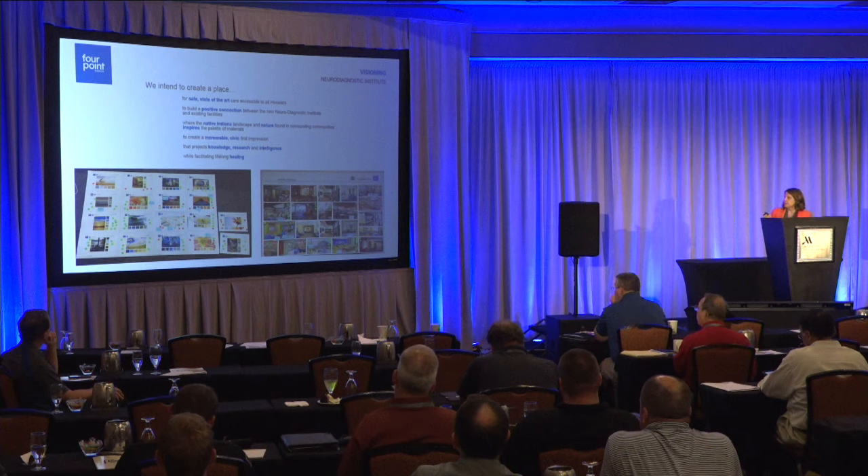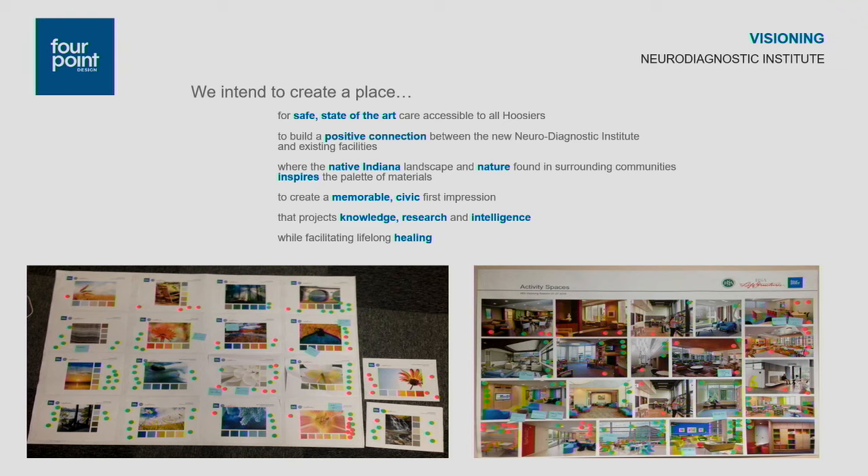We started the project by doing a number of exercises with staff and leadership to gather information. We typically do this on a lot of our projects — it really helps the team come together holistically. We gathered information related to people's thoughts, ideas, and goals, then developed some design guidelines. We also did a lot of studies and provided information to our client on color and how patients respond to that.